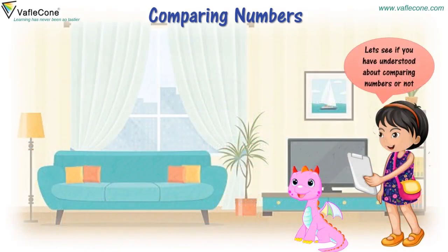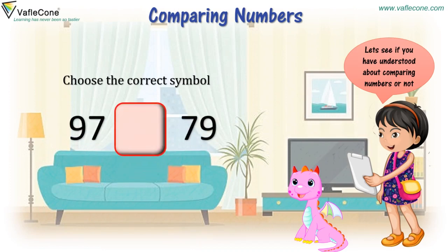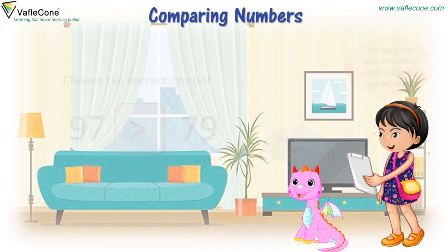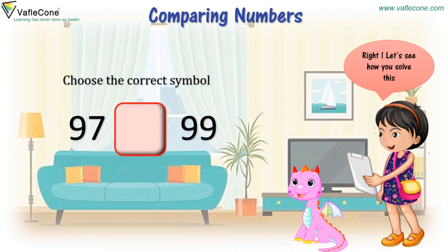Let's see if you have understood about comparing numbers or not. Choose the correct symbol: 97 and 79. It is 97 greater than 79. Right. Let's see how you solve this. Choose the correct symbol: 97 and 99. It is 97 smaller than 99.